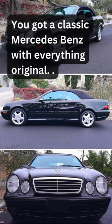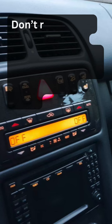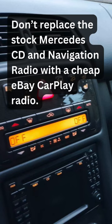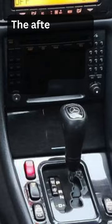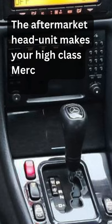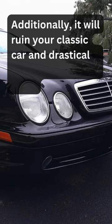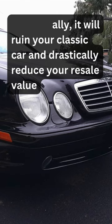You got a classic Mercedes-Benz with everything original. Don't replace the stock Mercedes-Benz CD and navigation radio with a cheap eBay CarPlay radio. The aftermarket head unit makes your high-class Mercedes look trashy. Additionally, it will ruin your classic car and drastically reduce your resale value.